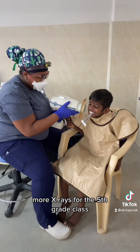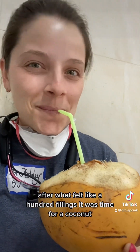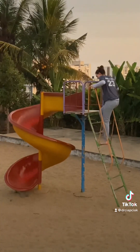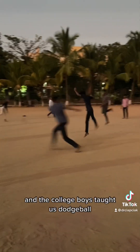More x-rays for the fifth grade class. After what felt like a hundred fillings, it was time for a coconut and a quick game of cricket. Amelia hopped onto the playground, and the college boys taught us dodgeball.